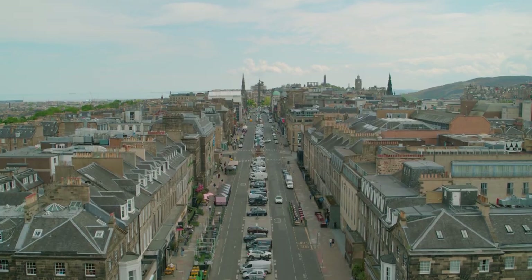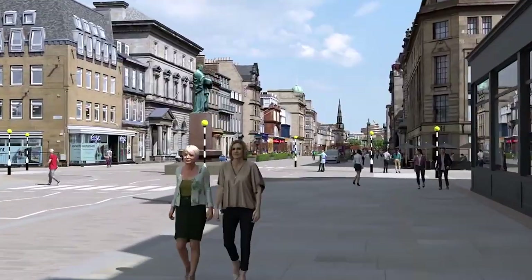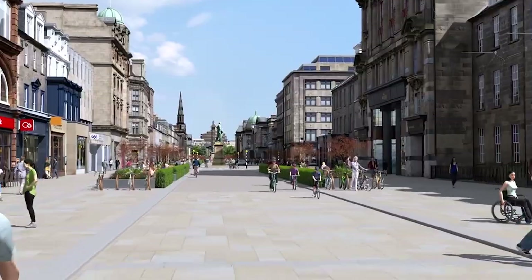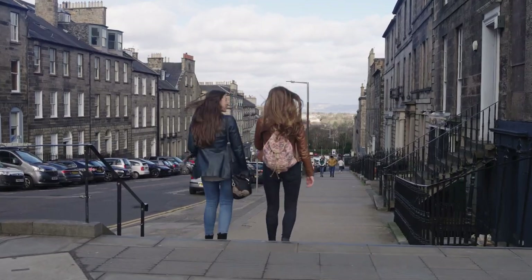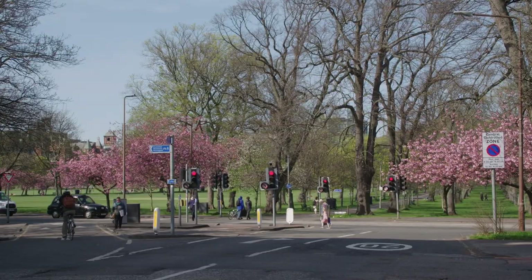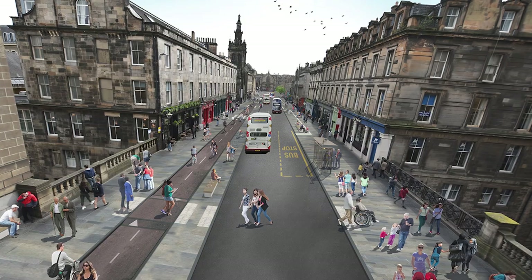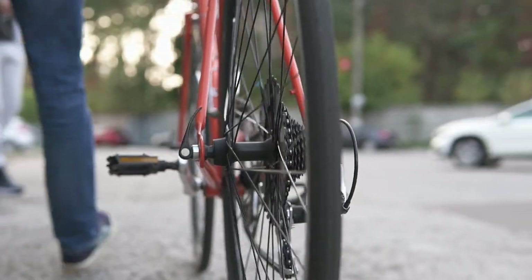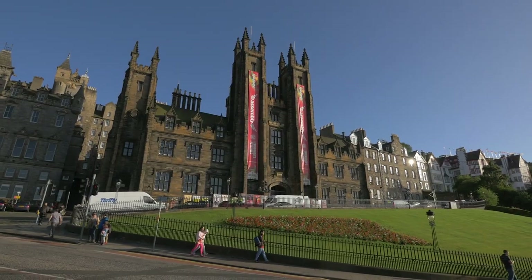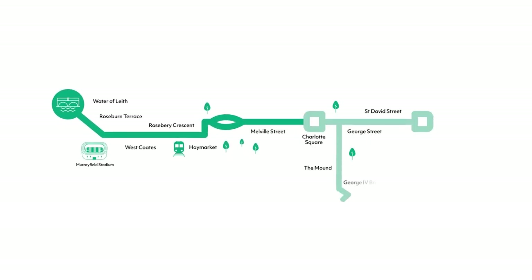Over the next 10 years, you'll see a transformation in Edinburgh's city centre, with major improvements making it safer and easier for everyone to get around. Along with making it better for walking, wheeling, cycling or using public transport, we're creating vibrant and comfortable public spaces where you can enjoy shopping, meeting friends or just stopping to take in the beautiful architecture around you. Here's how we're connecting Edinburgh from west to east and up to the meadows through the city centre.